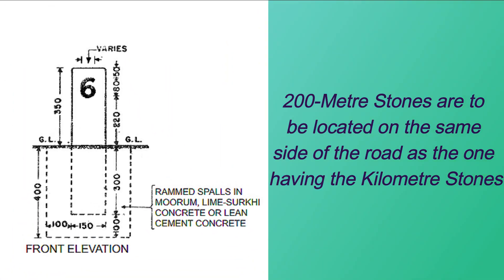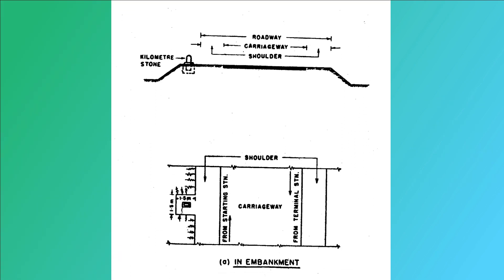The 200-meter stones should be located on the same side of the road as the kilometer stones and fixed in position with rammed spalls in murum, lime sookhi concrete, or lean cement concrete. They should be planted securely just beyond the edge of the formation, facing and parallel to the center line of the road.